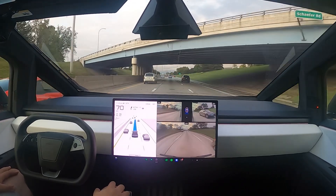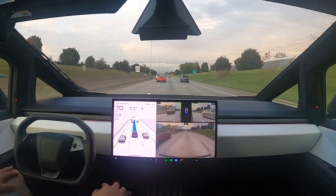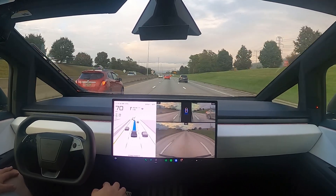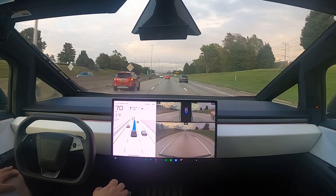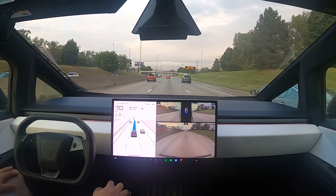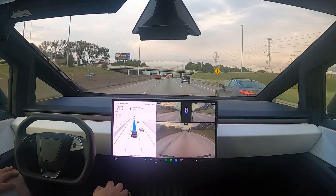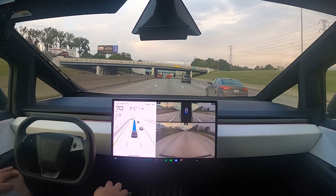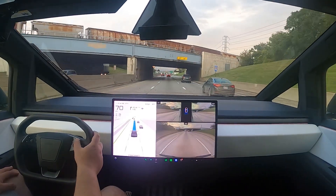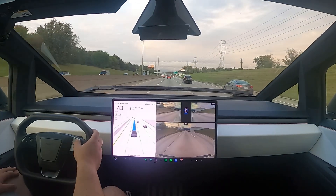Bring up the camera so you guys can see the decision making it's making on the highway. It was raining earlier, so it kind of cleared up, thankfully, right before I started the video. We got a little bit of sunlight left. And yes, for those of you wondering, that is the giant sword of a windshield wiper.